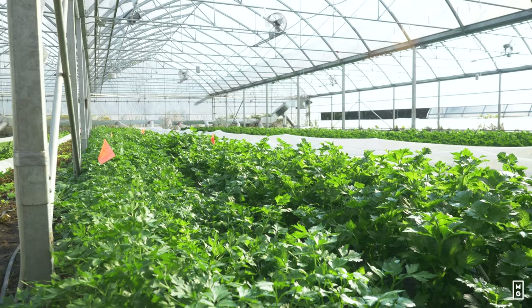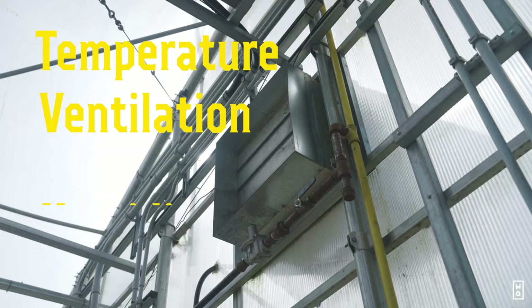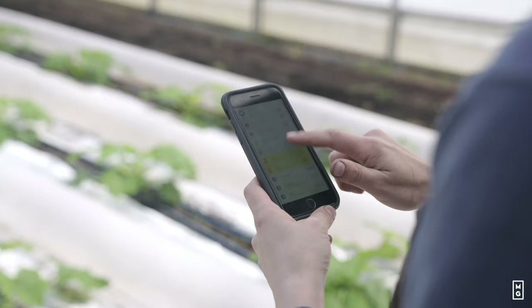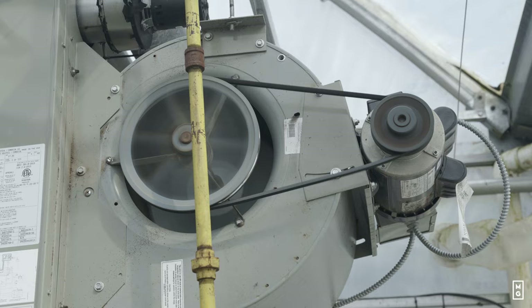For this to happen, you need to have an understanding of four parameters: temperature, ventilation, humidity, and irrigation. These are the four parameters that you need to manage. And the fifth one, which is what we're introducing today, is how to control these in a systematic way that makes it efficient, and perhaps even more profitable and productive.